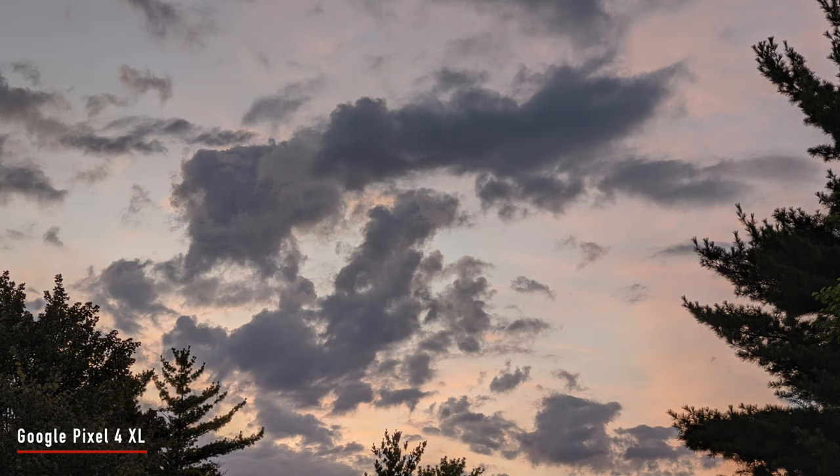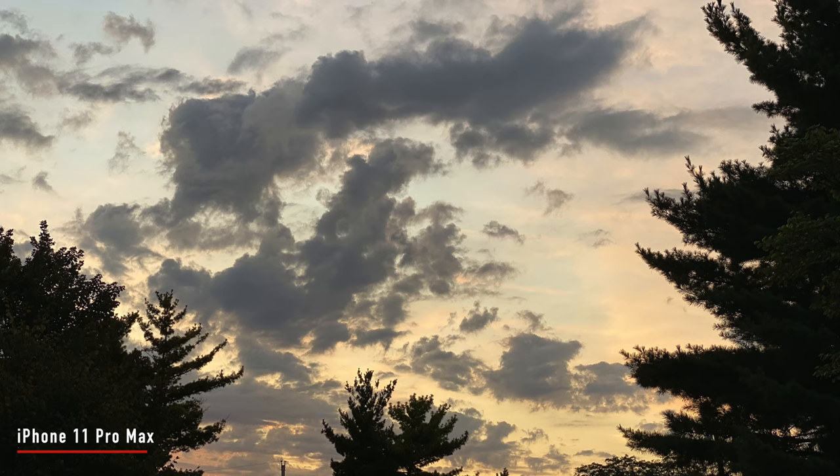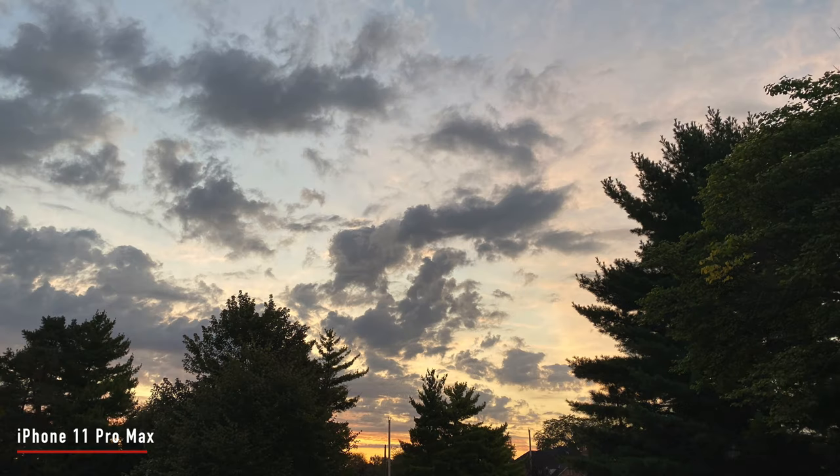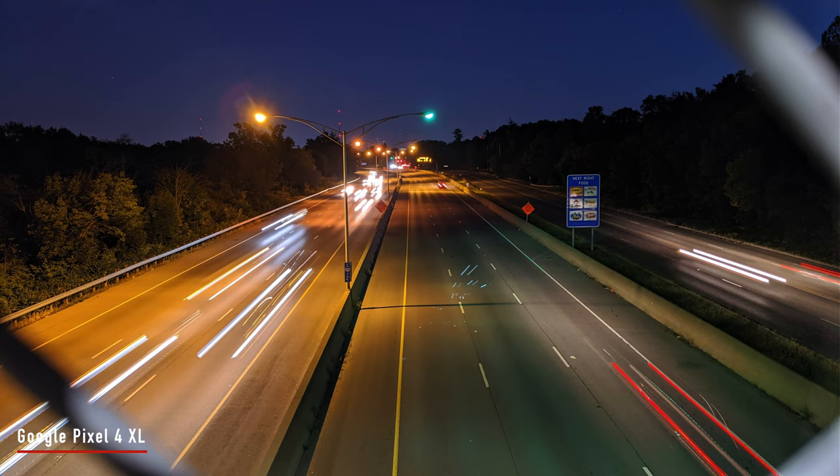One thing I noticed with the Google Pixel 4 XL was when I would hit night sight and I really wanted the astrophotography to allow for two, three, or maybe even four minutes, it would just take like 10 seconds. I'm not really sure what trips it and makes it go into the indefinite long exposure.